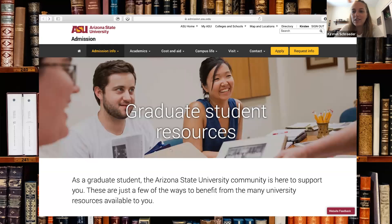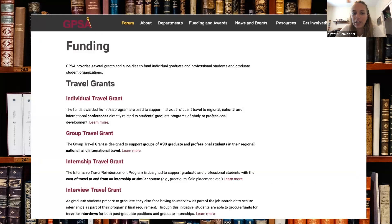For graduate students — we do have some graduate students who join our club — there's an entire list of resources with easy-to-navigate links on the ASU webpage where you can find support centers, professional development, and student centers. There's also a page specifically for funding for grad students if you need research grants or travel grants.